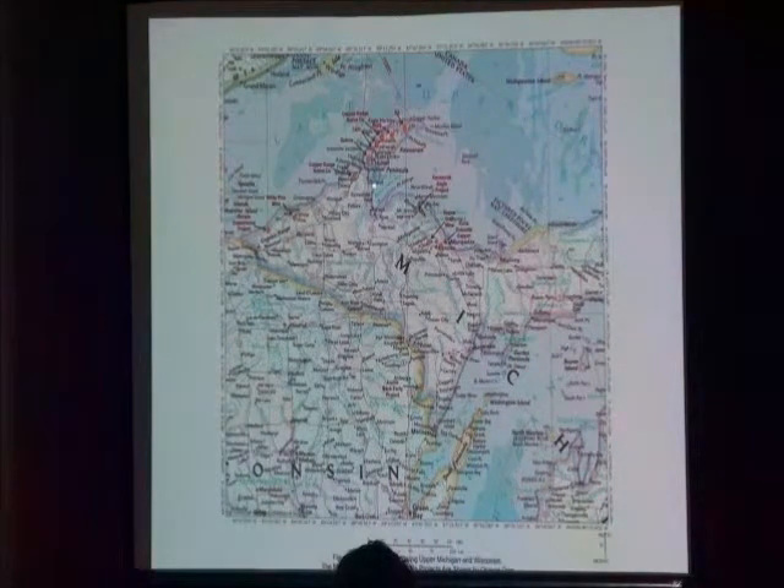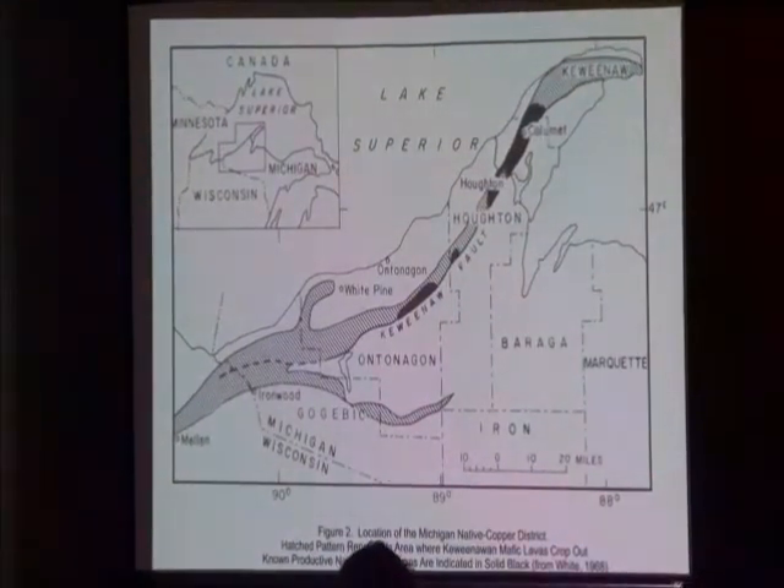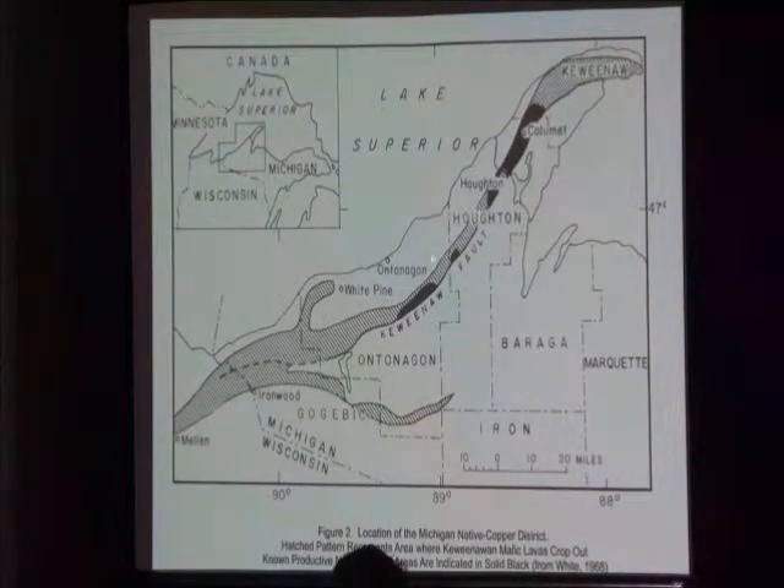This is the copper country, as you all know. These are the major developments up there. The native copper deposits in the Keweenaw are located in the zone of lava flows — flood basalts.